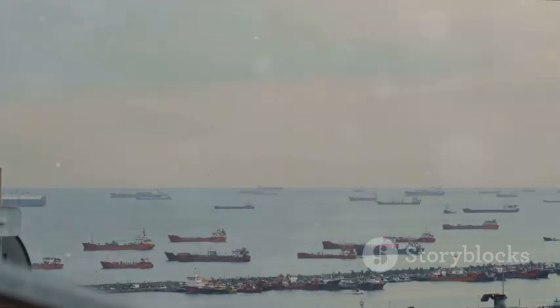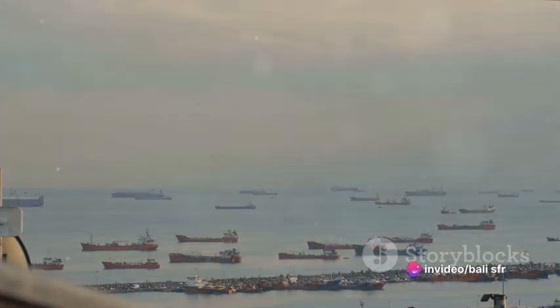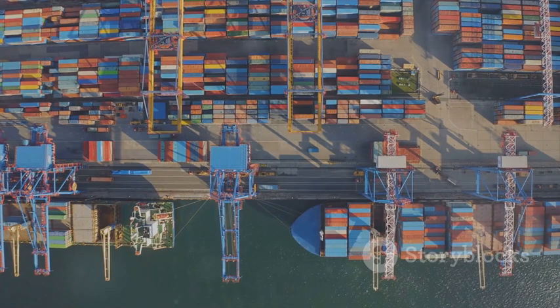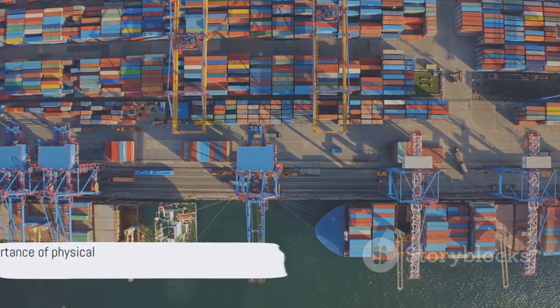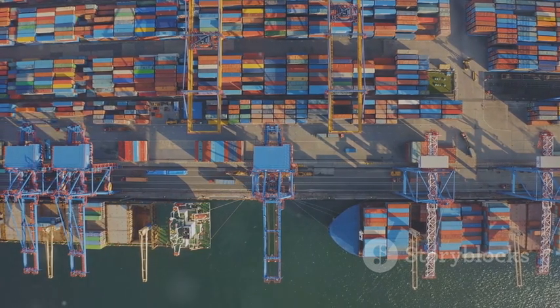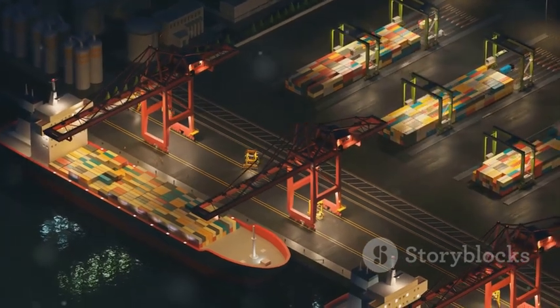So, the next time you receive a package from across the world, remember, it's the humble bill of lading that made it all possible. In the world of logistics, the bill of lading might seem like just paper, but it's this piece of paper that keeps the wheels of global trade turning. It's a testament to the fact that even in our digital age, some things just can't be replaced. The bill of lading, a critical cog in the global logistics machine, is one of them.